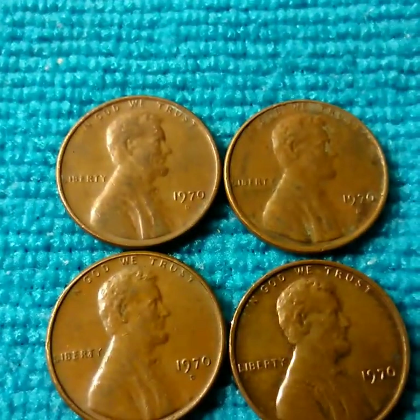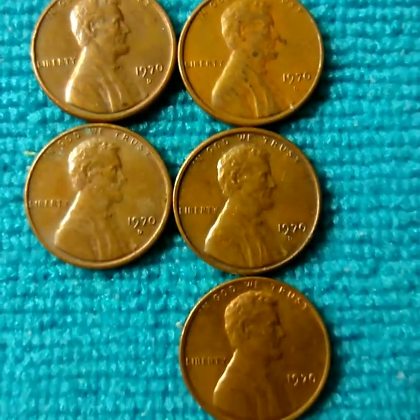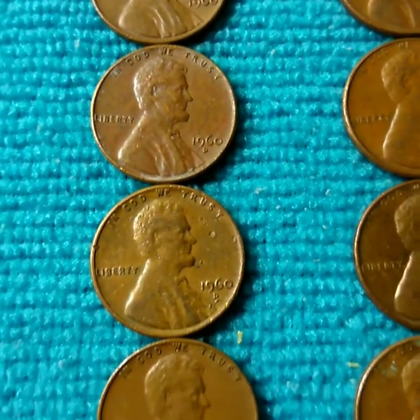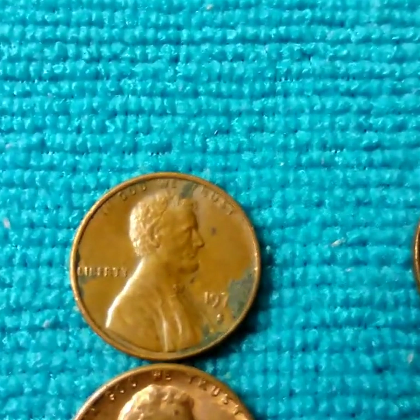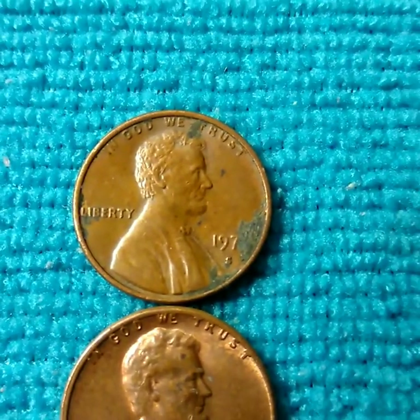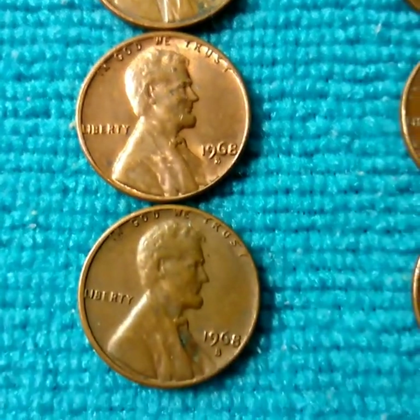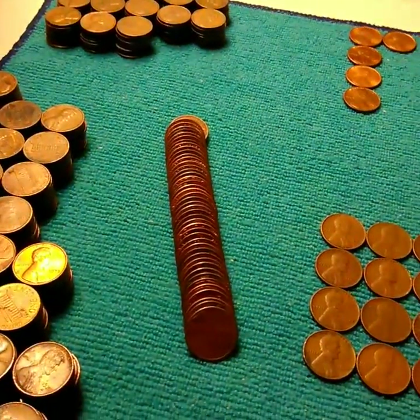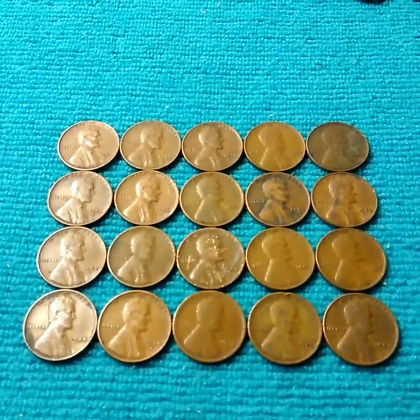I have my 1970s which I'll be going through with the jeweler's loupe, same with the 1960s. I'm looking through the camera just for obvious double dies or repunched mint marks. There is a 1970-something San Francisco mint and a 68. For the 1983s I'll be weighing them for the 3.1 gram planchet, which is an error planchet worth a ton of money if you can find one.